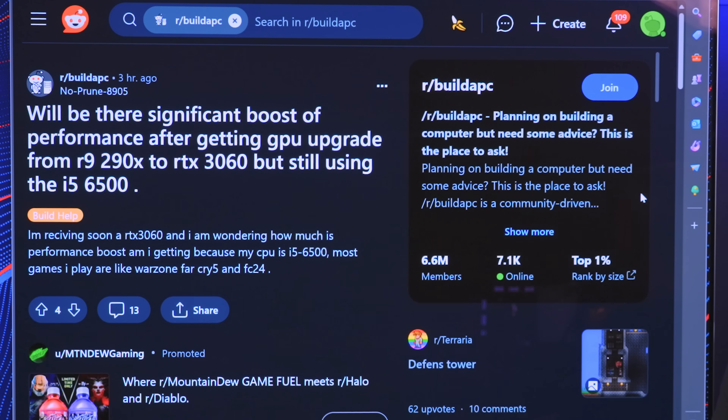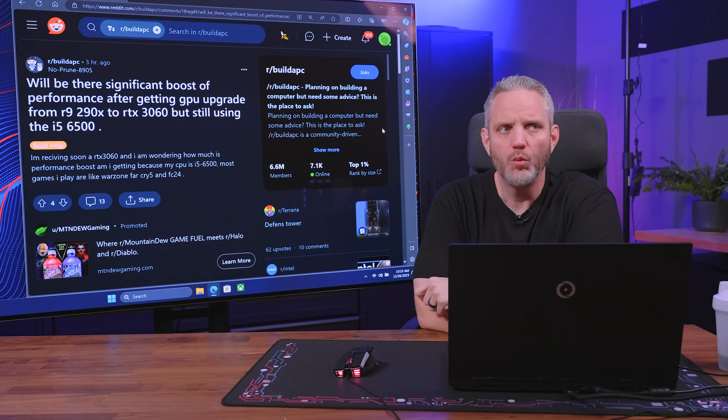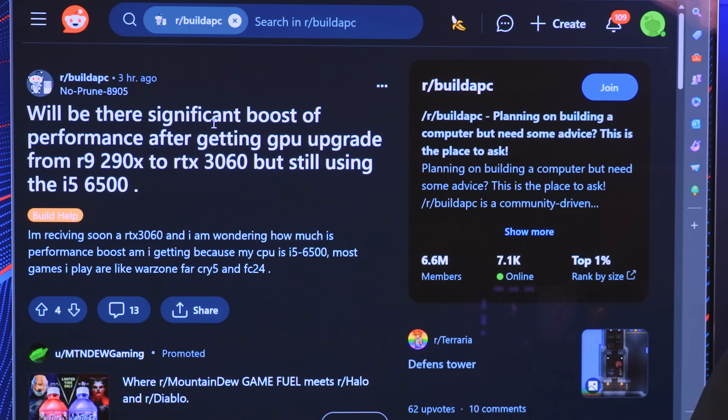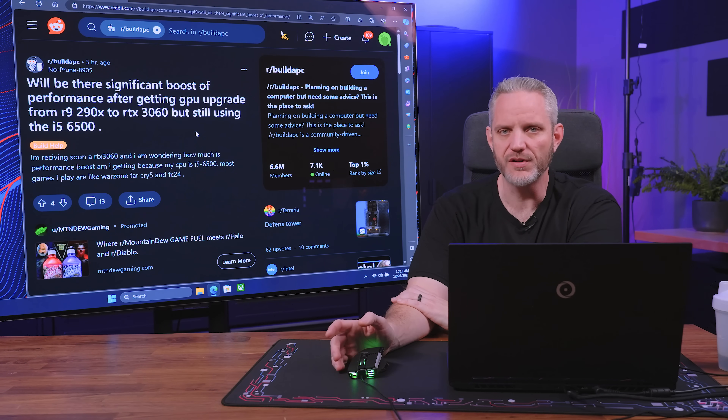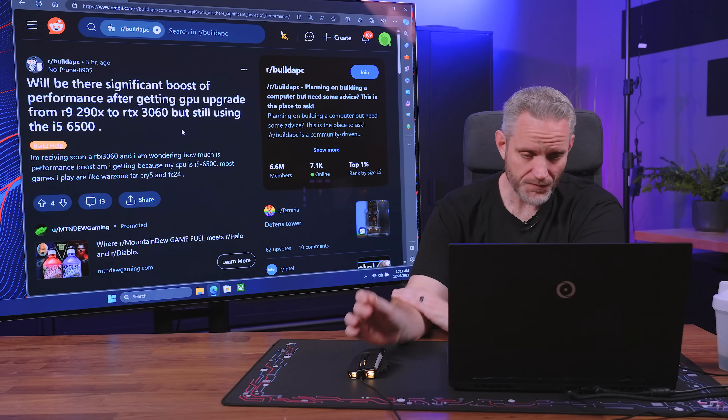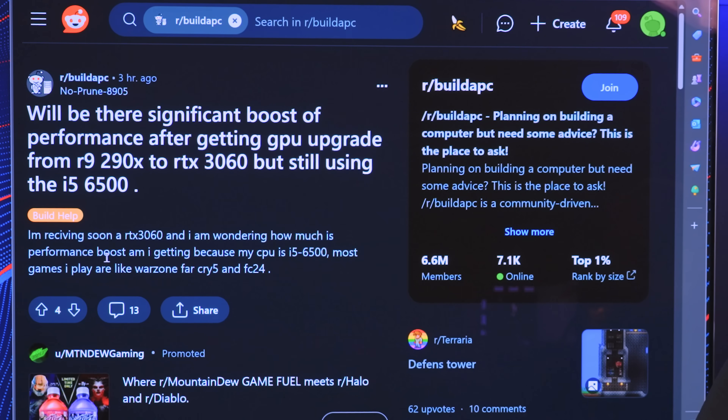Will there be a significant boost in performance after getting a GPU upgrade from an R9 290X? The R9 290X came out October 24th, 2013 — that is a 10-year-old GPU. Yes, the RTX 3060 is going to beat the 290X. Sometimes people get it in their head that a lower-end card can't beat a flagship, but when that flagship is a decade old and the 3060 came out in 2020, yeah it absolutely will. He's receiving an RTX 3060 soon and wondering about the performance boost, given his CPU is an i5-6500. Most games he plays are Warzone, Far Cry 5, and FC24.